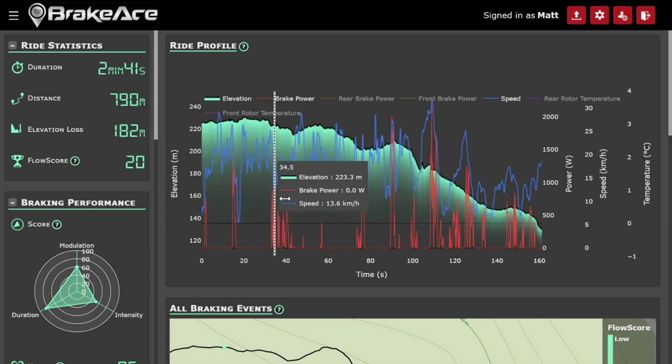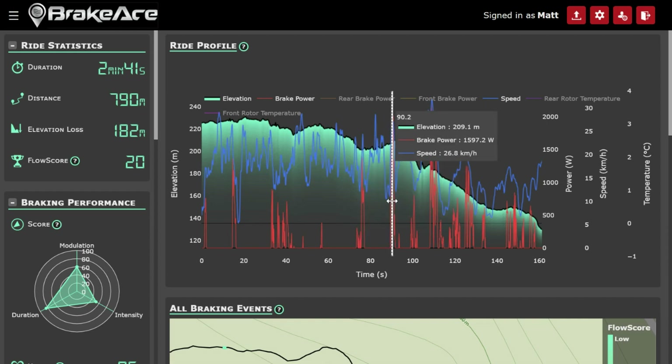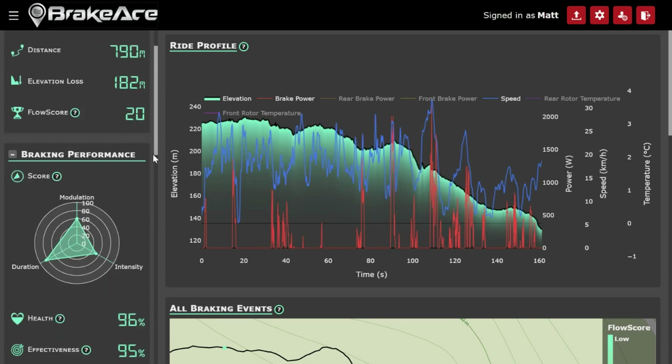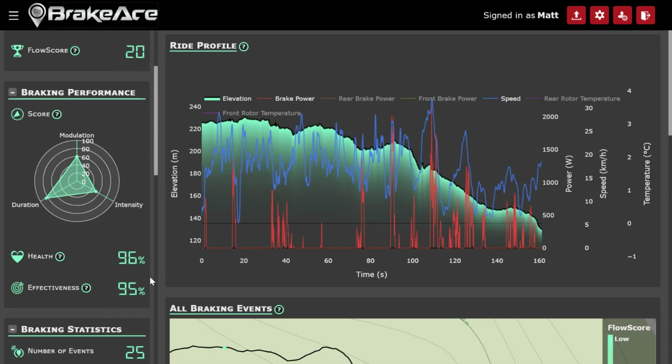If we scroll across, we can see all the times I was braking on the elevation plot. Raw braking data doesn't tell us a ton — 1300 watts doesn't really mean a lot in and of itself. That's why we have scores like modulation score, duration score, and intensity score. My duration score was really good at 84%, but my modulation score is 60%, and my intensity score could actually use the most work. Looking at this ride, I know I need to be working on my intensity and modulation. Brake health and brake effectiveness are much better today than on the other ride.